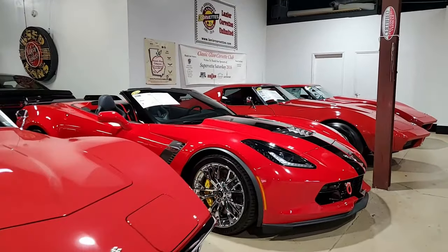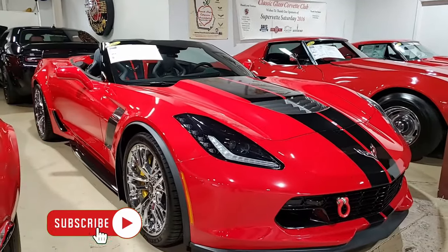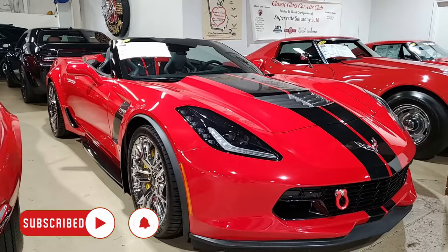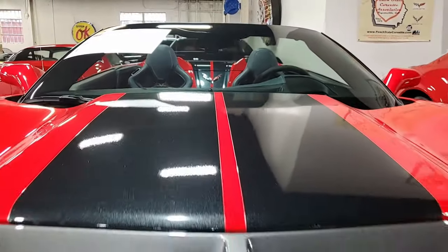Here's a 2017 Chevrolet Corvette Z06 2LZ convertible, red in color with a beautiful black convertible top, just 31,000 miles. This is a gorgeous car. It's here in our rear showroom at buyavette.net in Atlanta, Georgia.